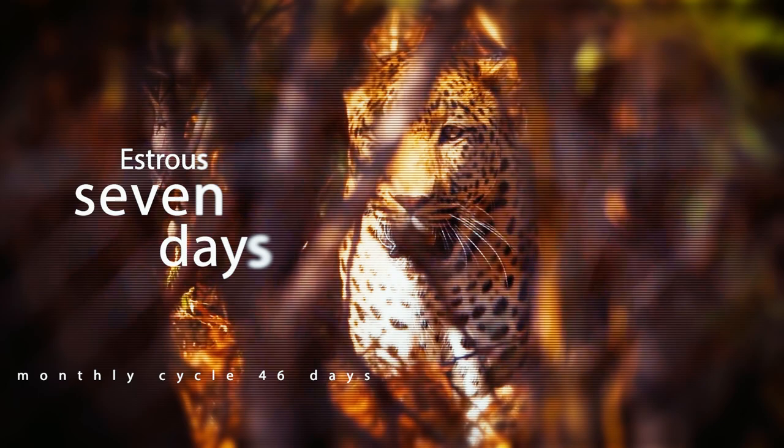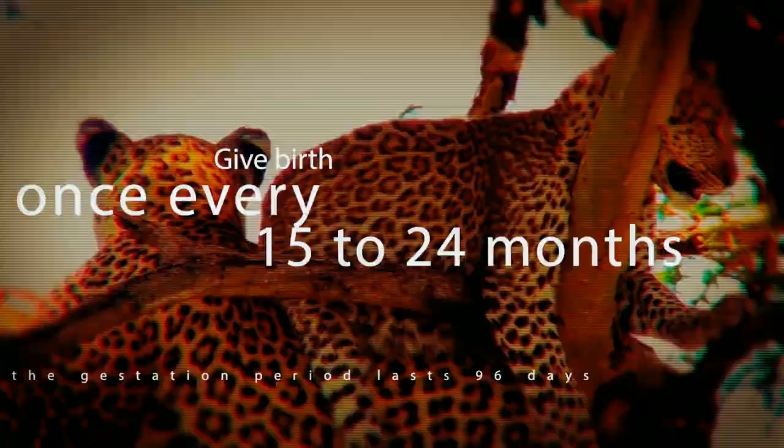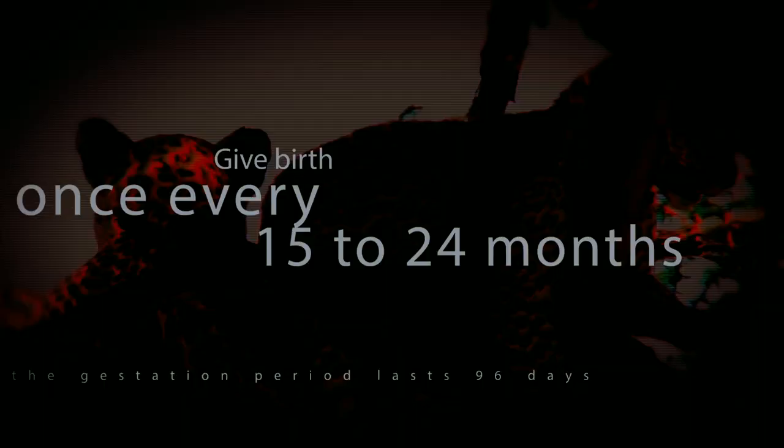Females typically only give birth once every 15 to 24 months, and the gestation period lasts 96 days. Around the age of 8.5, most females reach reproductive maturity.